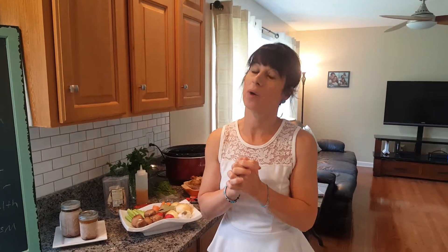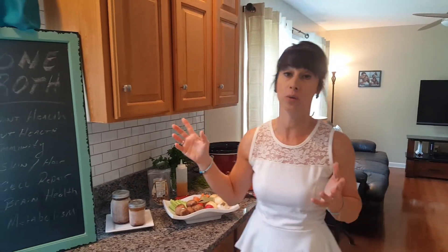Hey everybody, welcome to Friday's Fun Food Facts. Today we are talking about one of my favorite things, and that's bone broth or bone stock.